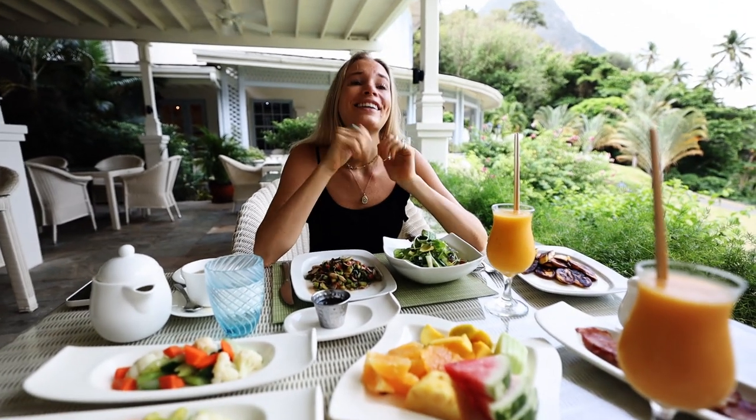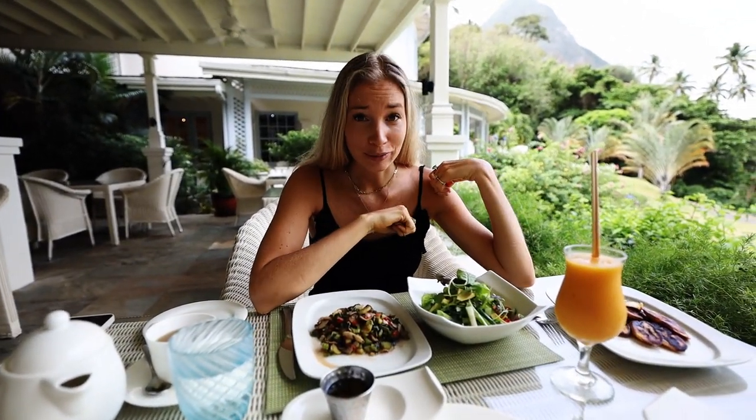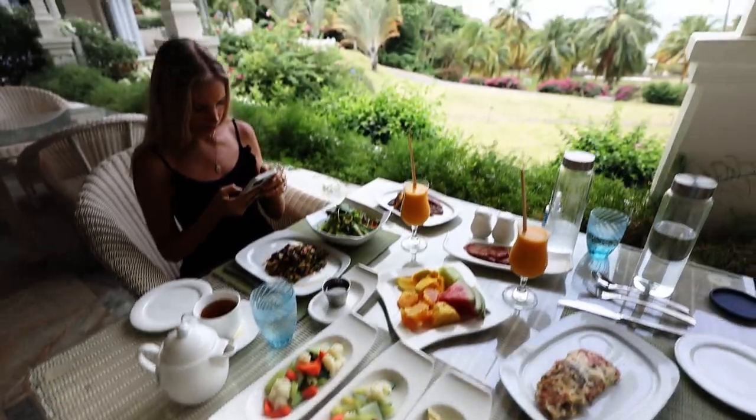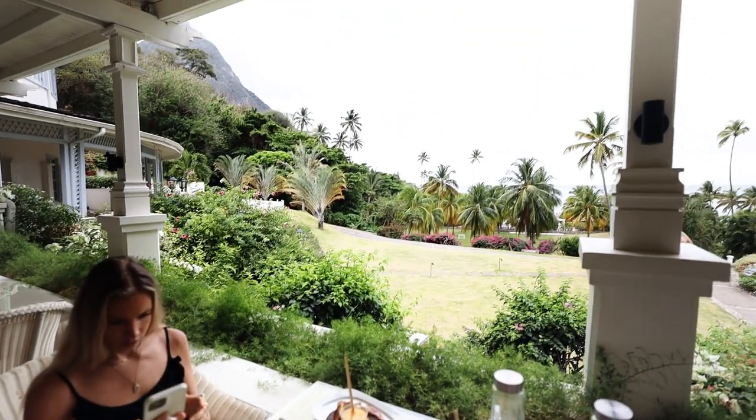This all looks so good. Last night we were so tired that when we got into the room at 8 p.m. we both fell asleep. We were planning to work and do all these other things but we didn't even order dinner. This all looks amazing — I cannot believe the view here, it is magic.